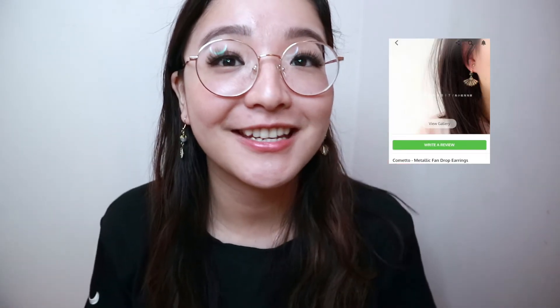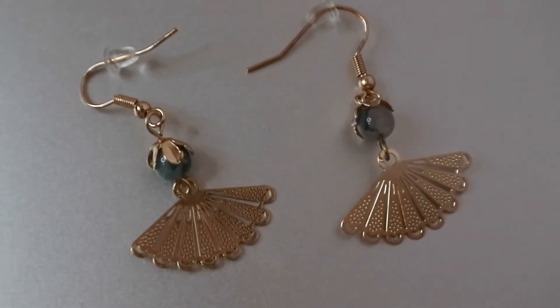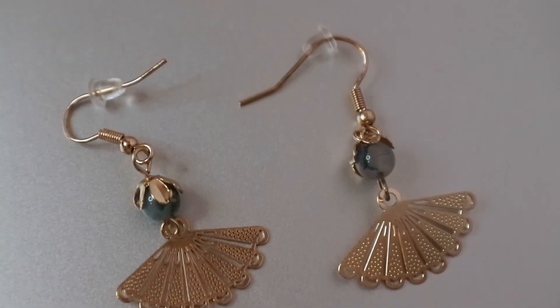Next I have these fan earrings, which I think are so cute. Because Lunar New Year just passed, I like wearing them during that time or when I go to eat dim sum — something very Asian because they really accentuate that vibe. I'll change into my Lunar New Year outfit and put these on. I love that they're gold and have a little jade-looking pearl detail. They also come in two different styles — I went with the shorter style rather than the dangling one since I already have so many dangle earrings.